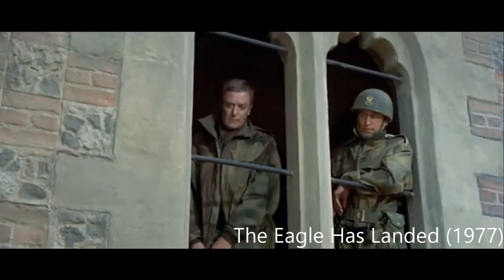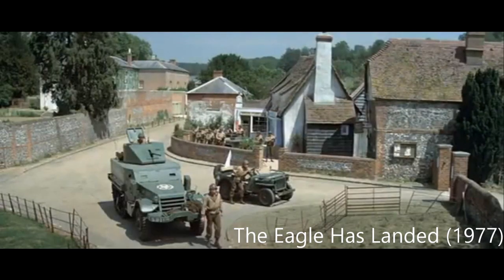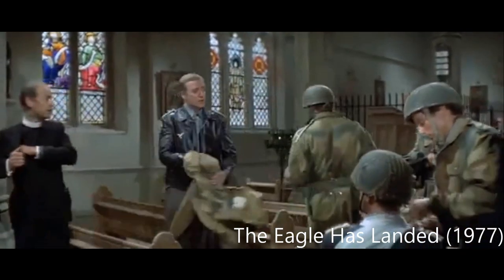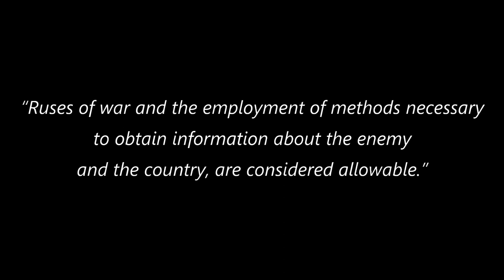The actual matter is more complicated than a simple reading of the law suggests, however. Article 24 went on to further state that ruses of war and the employment of methods necessary to obtain information about the enemy and the country are considered allowable.